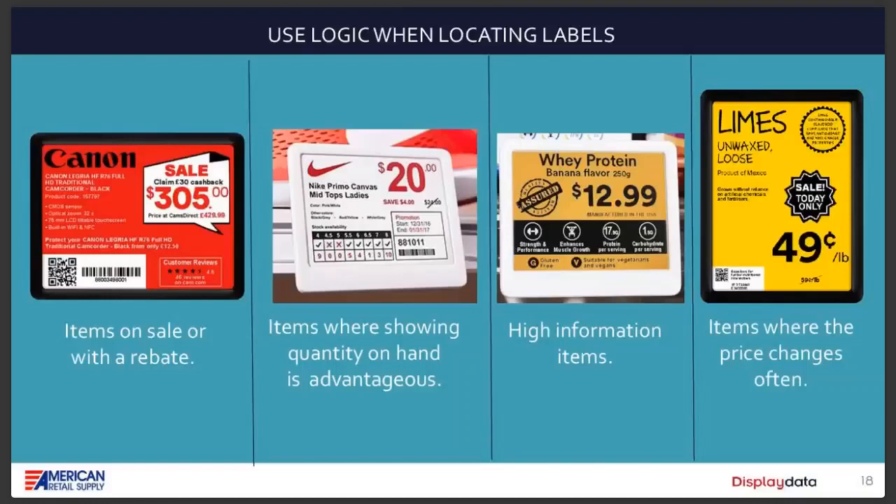Items where quantity on hand is important are also great candidates. For example, at a shoe store, the worst thing is finding the shoe you love, waiting for someone to check the back room, and finding out they don't have your size. An ESL can show which sizes are in stock. High-information items like whey protein — where people want to know all the details — are ideal. And of course, items that change price often, like produce: when you change the price in your point-of-sale system, it changes on the label automatically if the two are connected.